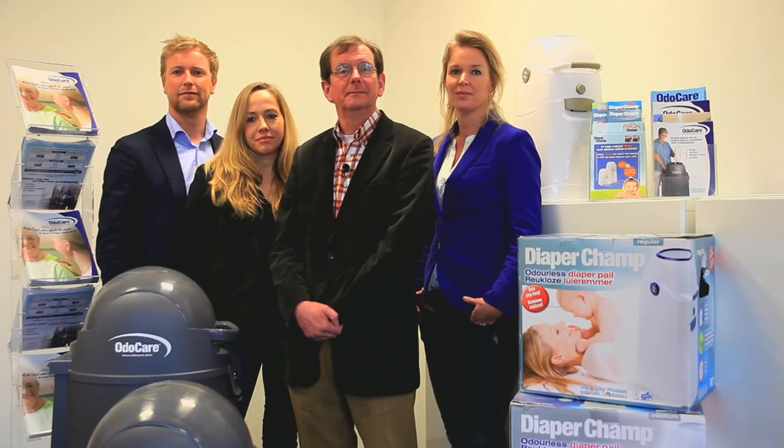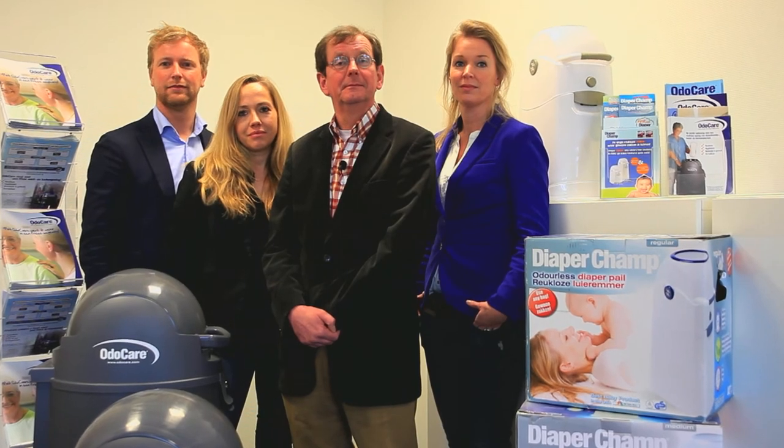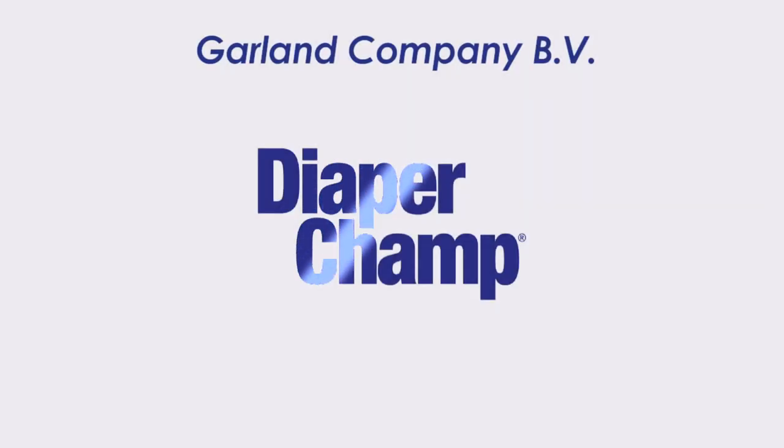Looking for odourless and hygienic solutions? Garland Company and Sanalive are specialized partners in business.